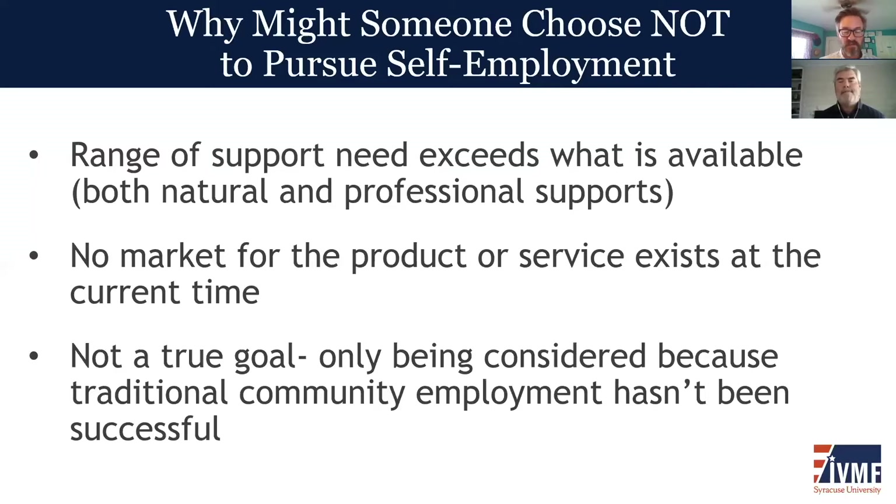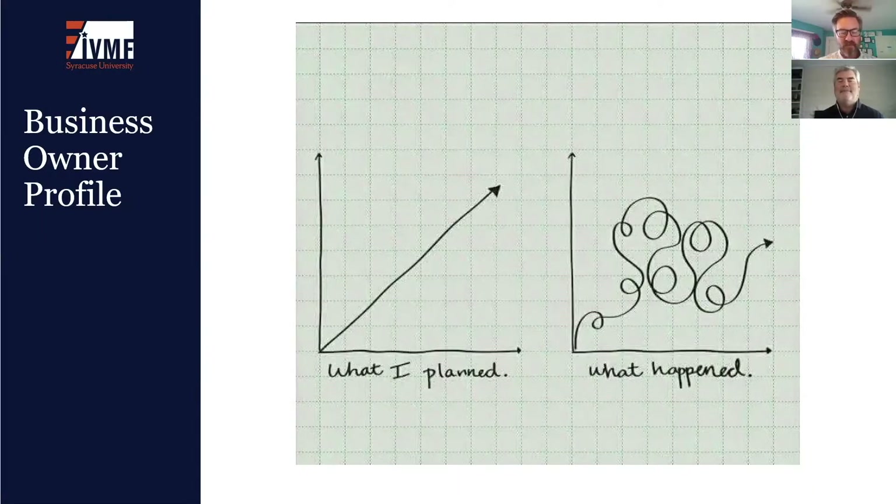We caution prospective business owners who feel they have no other choice than to start a business to consider that they may have additional options. The Business Owner Profile can be considered a first step towards the business plan. Writing a business plan is outside the experience of many entrepreneurs, and there are a host of supports such as small business development centers to assist. Business plans are crucial if external funding is required — for example, bank loans, microloan funds, funds from investors, vocational rehabilitation, or social security funding.